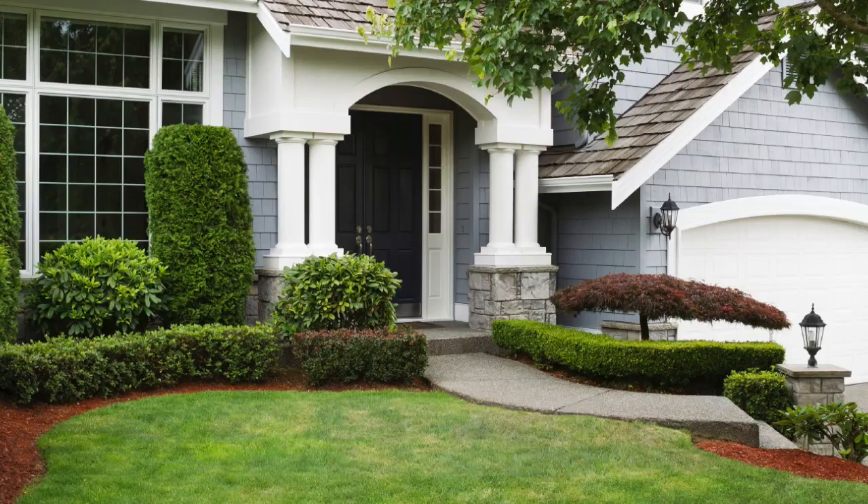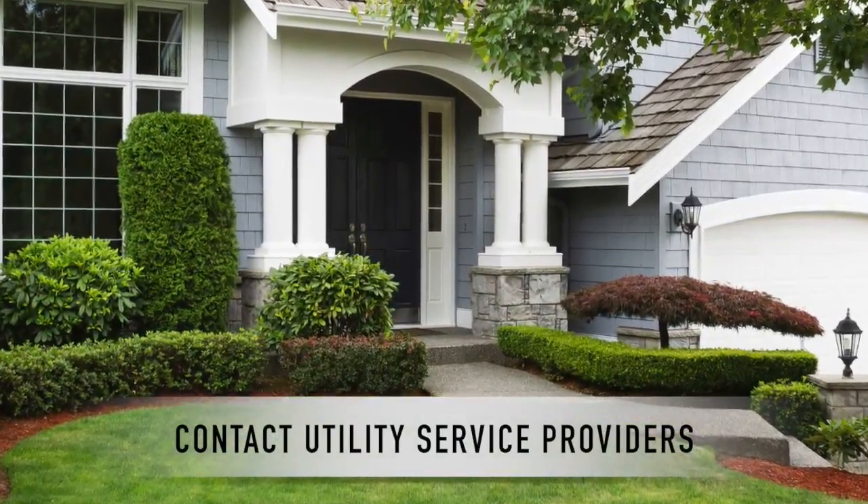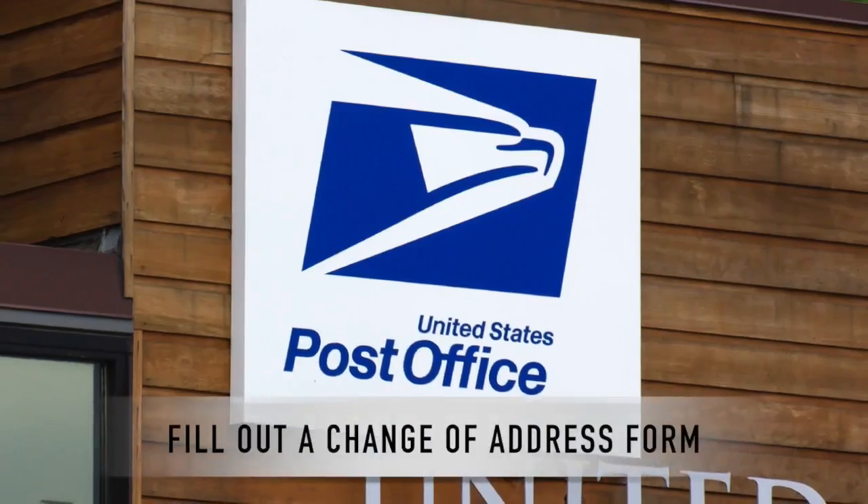Assuming you've sold your home and closed successfully, there are still some items you'll need to address. Contact your utility service providers to disconnect the existing services and to get connected at your new location prior to moving.